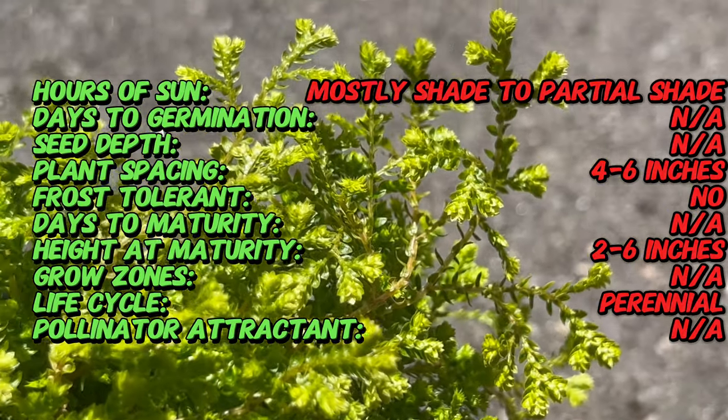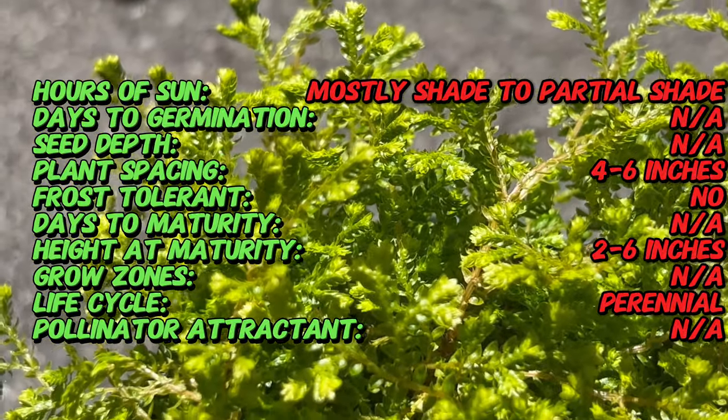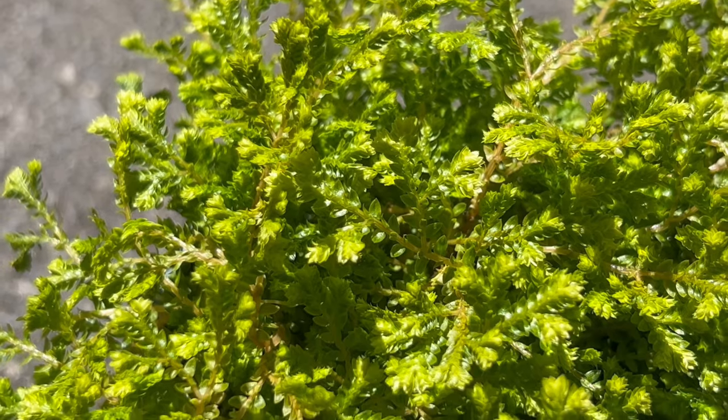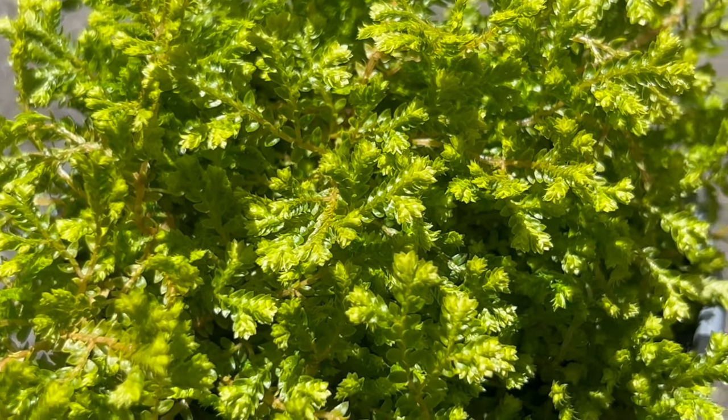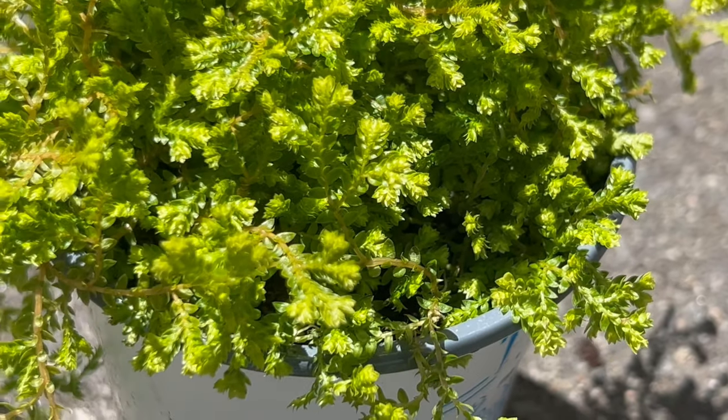Golden Spike Moss forms a low-growing carpet of feathery chartreuse foliage. New growth emerges in a vibrant golden hue, maturing to a beautiful chartreuse green. These soft, feathery fronds create a lush, textural contrast in any planting.